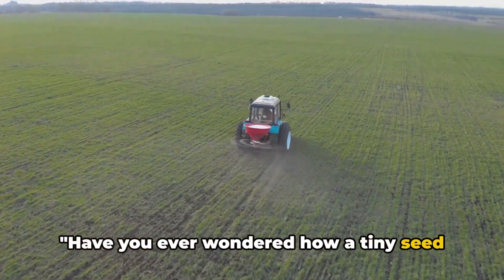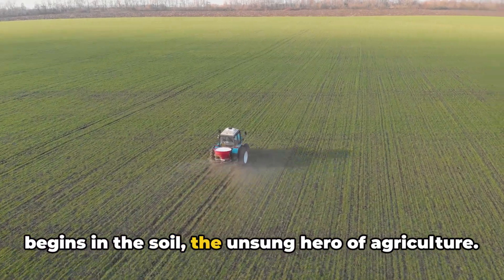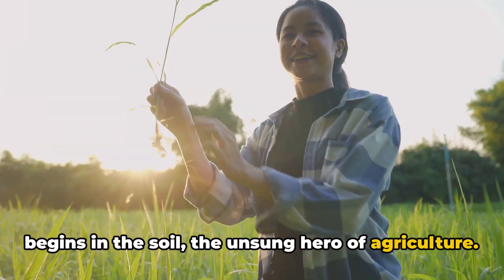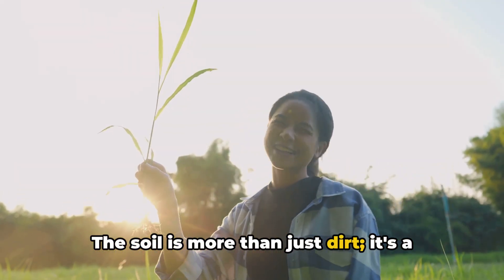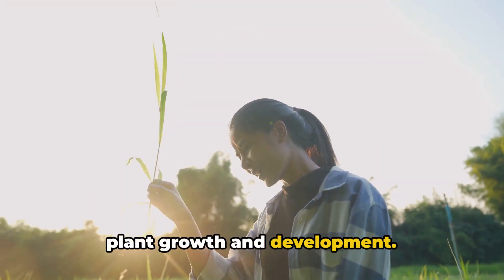Have you ever wondered how a tiny seed becomes a full-grown plant? The journey begins in the soil, the unsung hero of agriculture. The soil is more than just dirt — it's a complex ecosystem that holds the key to plant growth and development.